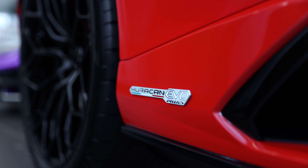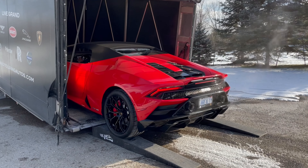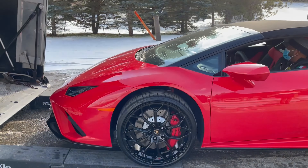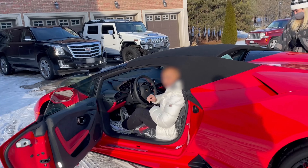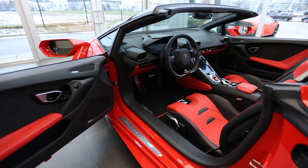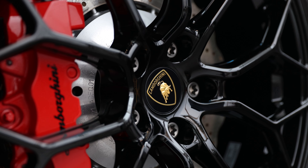Let's take a look at this amazing delivery. I'm so glad the owners allowed me the opportunity to share not only the spec but their special delivery with you.